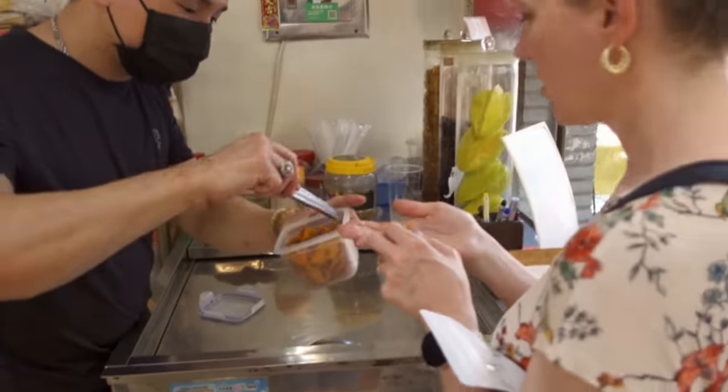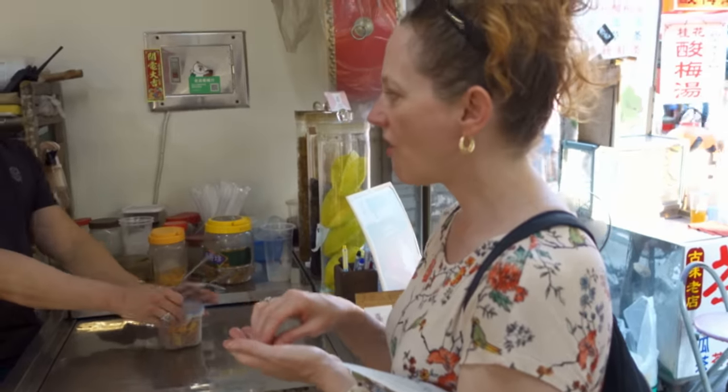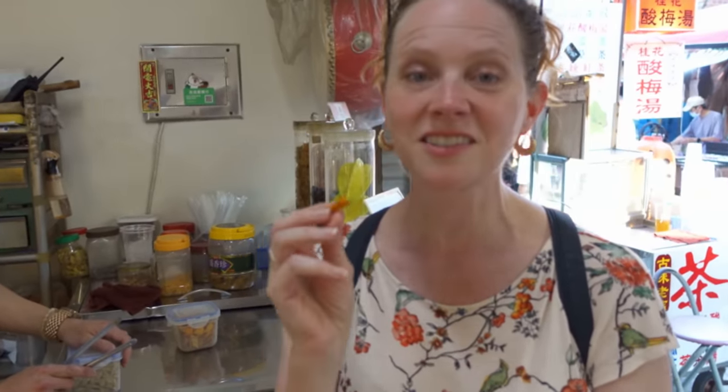We want mango! Wow, this is the sweetest mango I've ever had. They add sugar to it back in the States, but this does not need any sugar at all. It's delicious.